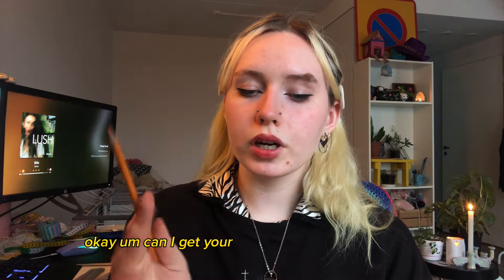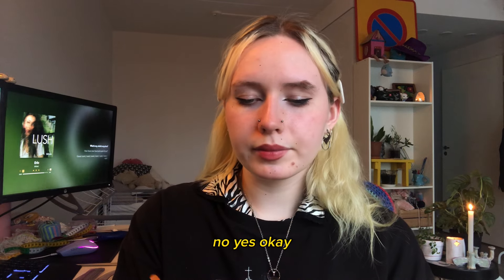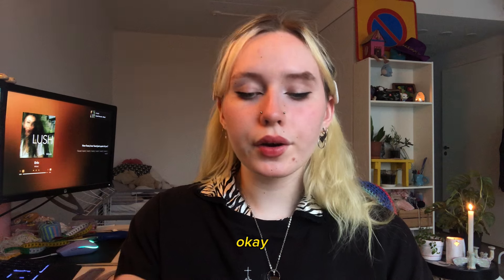And your age? Okay. And can I get your number? Not like that, no. Yes, okay. And your address? Yes. Okay, and can you sign here, please?